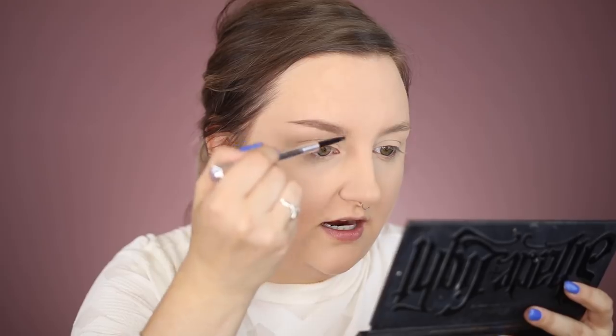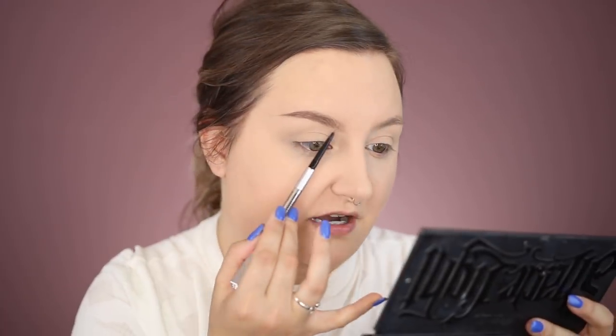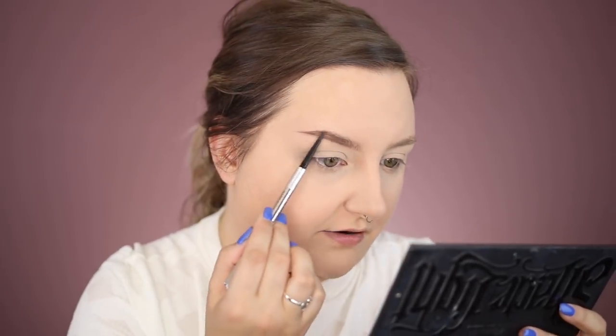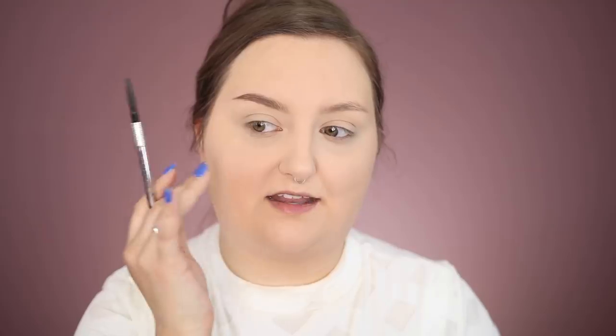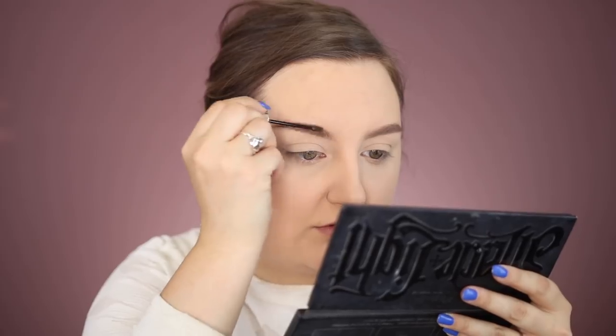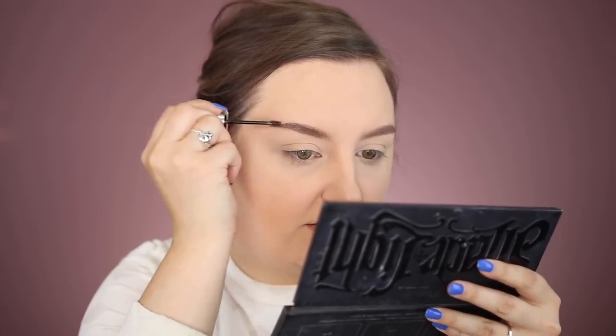I draw little hair strokes upward at the front of the brow and fill in the bottom slightly for definition. I like a very natural brow right now — it's classy and fits an everyday look. Then I take the Benefit Gimme Brow — a tinted brow gel on a tiny brush — and run it through my brow hairs. It defines each individual hair and adds just a little more tint. That's it for the brows.